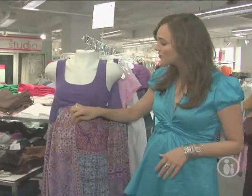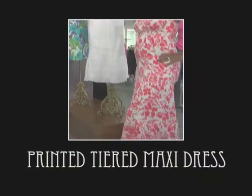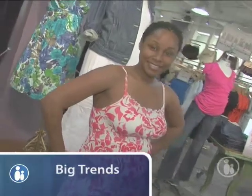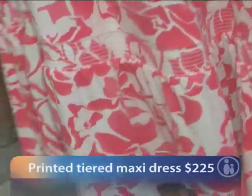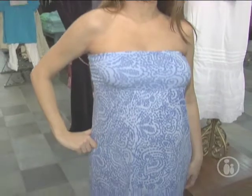Maxi dresses are all the rage this summer, especially among pregnant women. Here at Destination Maternity, their maxi dresses are made with extra fabric in the front to accommodate your bump and allow the dress to hang evenly at the bottom. Frances is wearing this beautiful tiered multi-colored maxi dress — it has a ruching detail with a little ruffle at the neckline, an empire waist that gathers under the bust, and then three tiers. It's just such a flattering, beautiful dress.